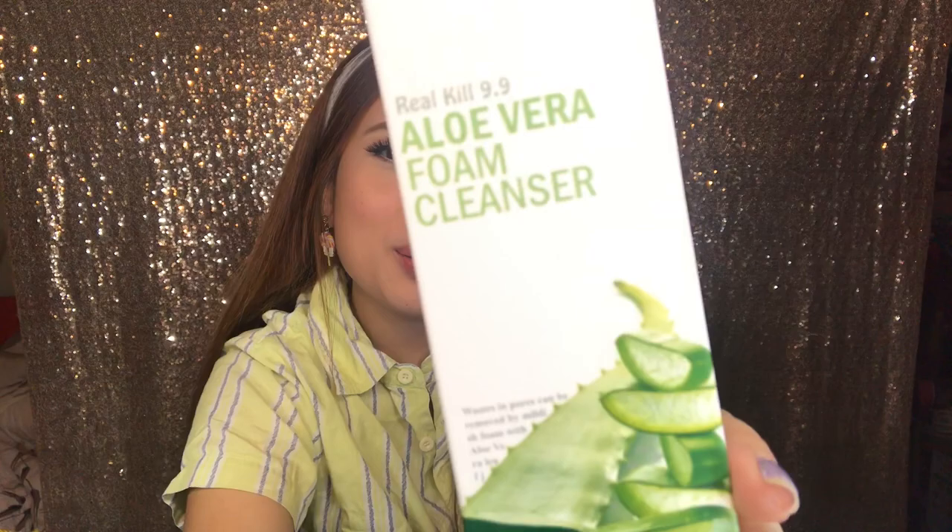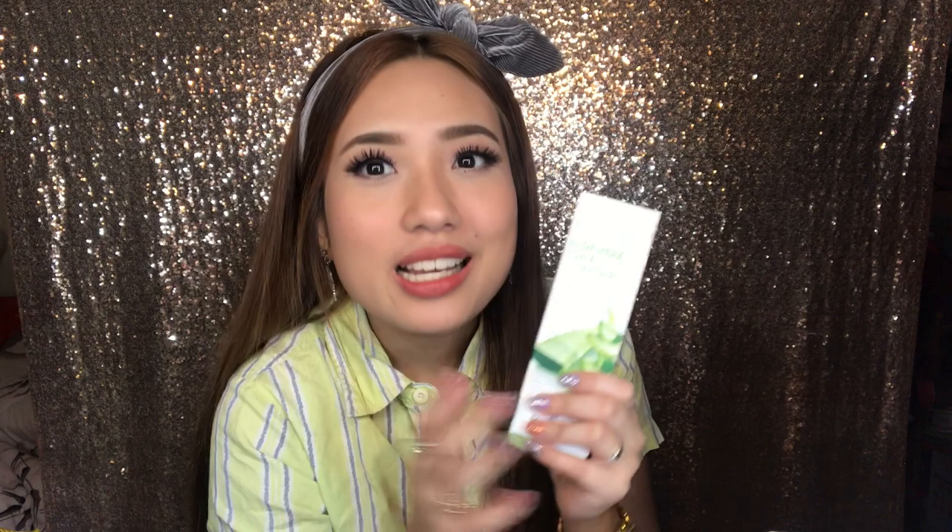So ito yung sunod — Aloe Vera Foam Cleanser. Maganda ito — kaya may mga blemishes ka, may mga acne scars ka, ito ang gagamitin para mawala at mag-lighten yung mga marks na yun. Maganda rin ito for wrinkles, kasi alam ninyo naman yung aloe vera — maganda talaga na gagawa niya sa skin natin. Itong White Rice Foam Cleanser naman — kung gusto ninyong magpumuti yung face ninyo, mag-lighten yung face ninyo, itong kukunin ninyo. Kung lakas makaglow, radiant yung dating ng face mo pag ginamit mo. Kung gusto ninyo yun, White Rice Foam Cleanser ang kukunin ninyo.